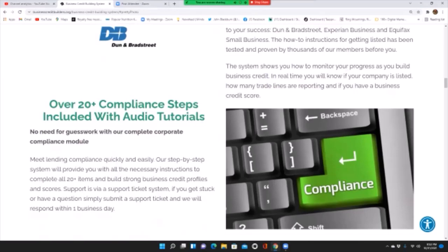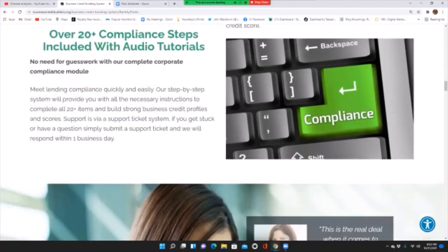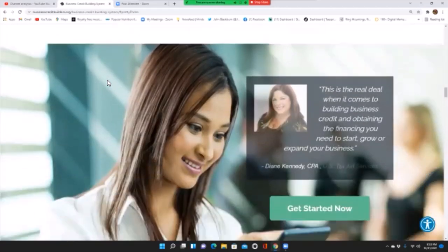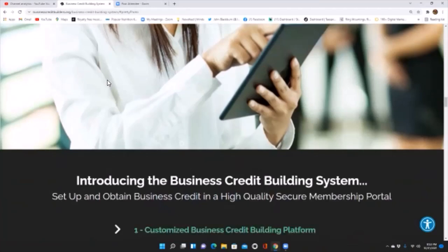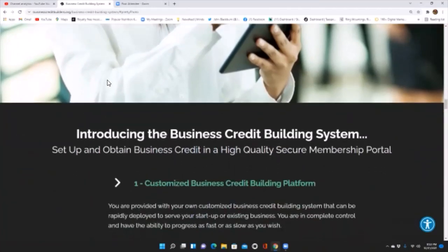Support is provided via a support ticket system. If you get stuck or have a question, simply submit a support ticket and we will respond within one business day. This is the real deal when it comes to building business credit and obtaining the financing you need to start, grow, and expand your business.